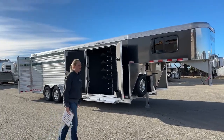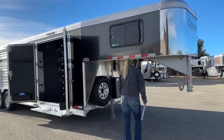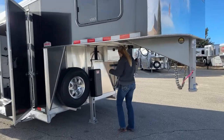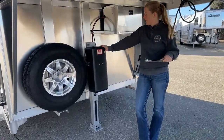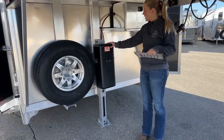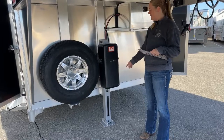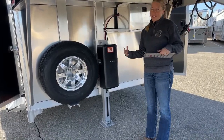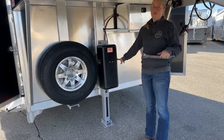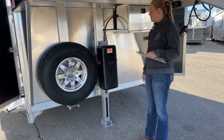Let's start under the gooseneck nose and work our way back. The first thing you're going to notice is we upgraded this trailer to an electric over hydraulic jack. I love these jacks — they're the heavy duty jacks, so you have the manual override, which is a really nice option because if for any reason your battery dies, you can still pump this jack up and down and get it on and off your truck without having to hook up to power.